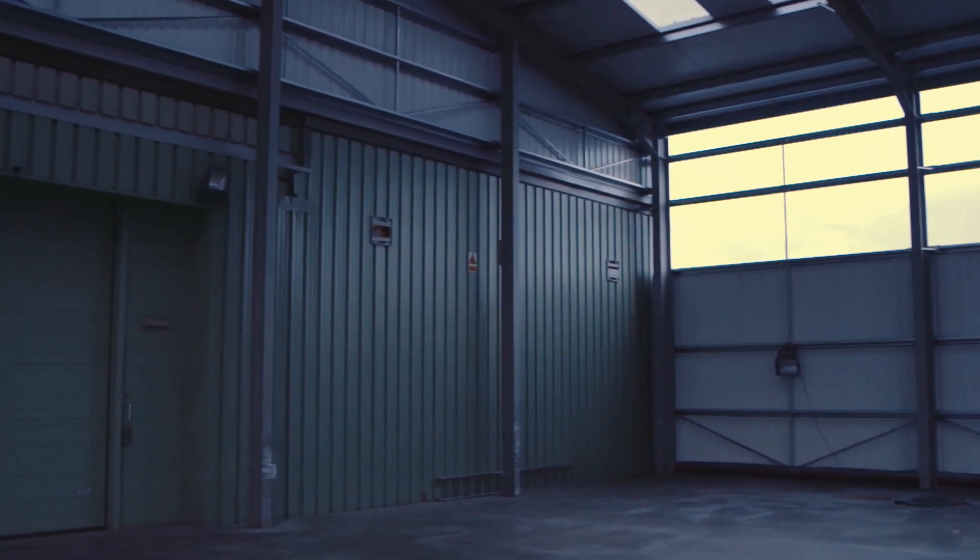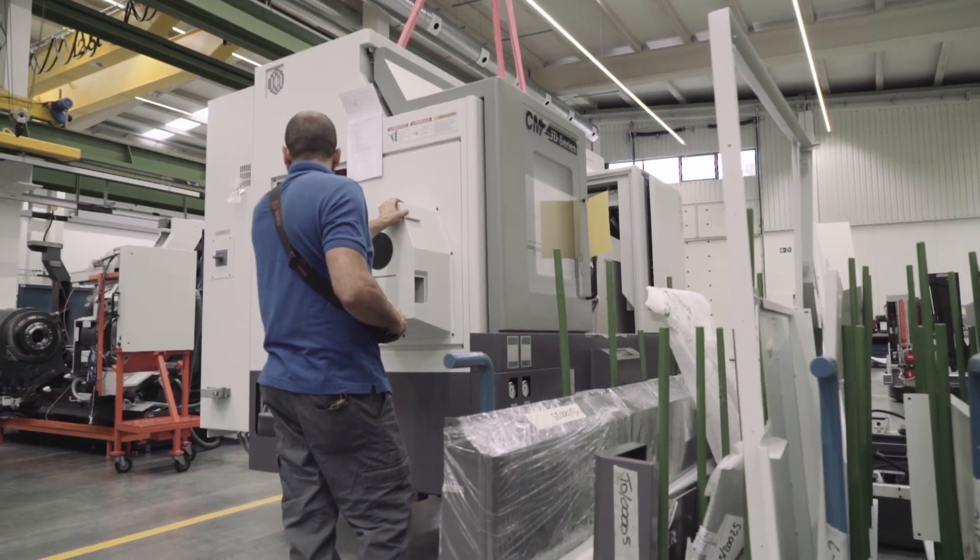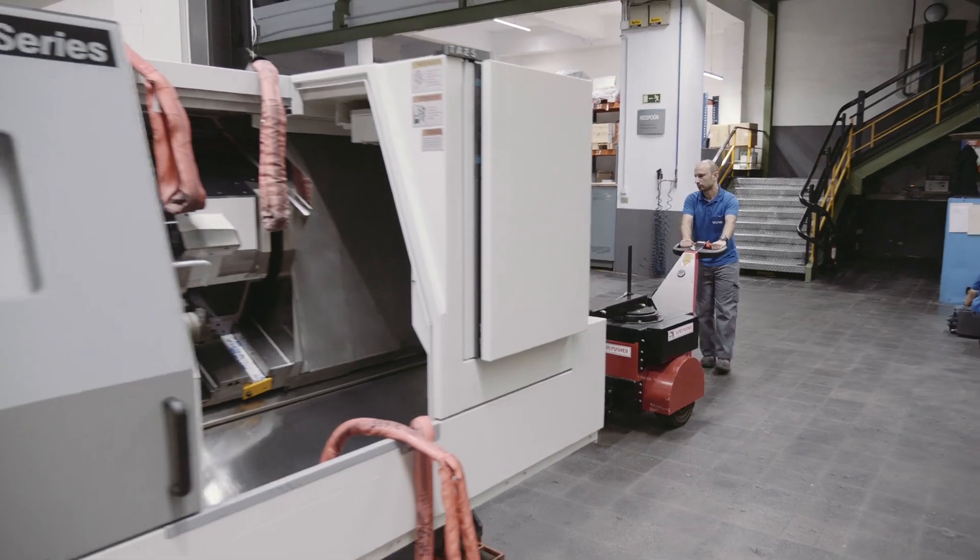We are actually in the process of expanding our business again. We are adding a large extension on the back of our facility to allow more floor space for more CNC machines in the future, and of course we will be talking to CMZ about any future purchases.